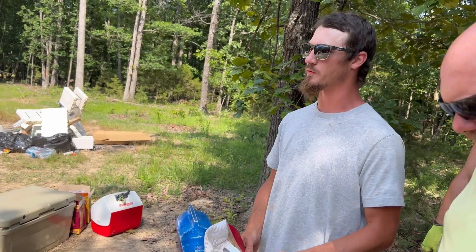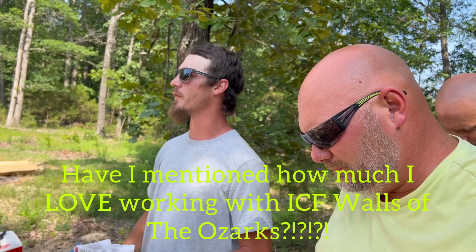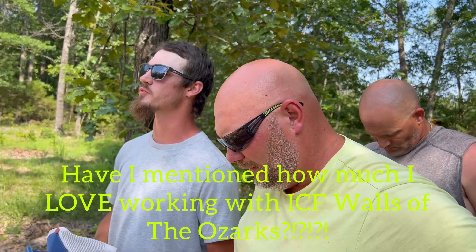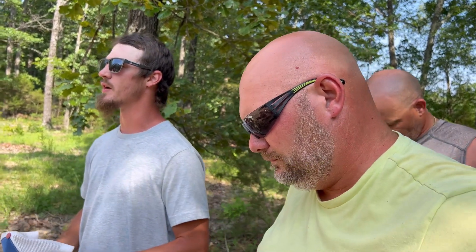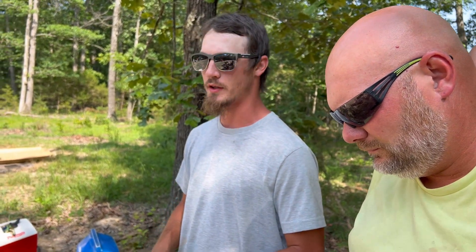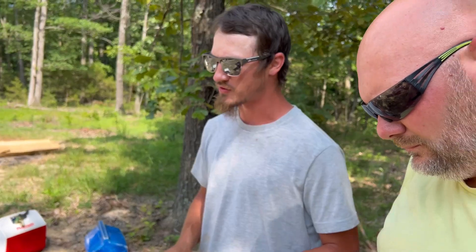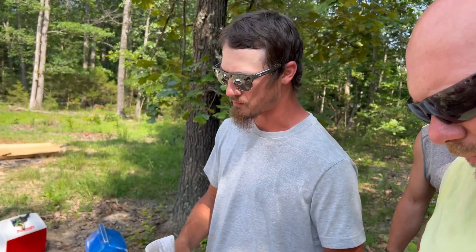We thank you for the gifts of today and for the opportunity to be provided for and to provide for our families out here. I just pray a blessing of safety and efficiency over this pour, that things would go smoothly and correctly, and that everybody would be mindful and at their best. Lord, we just give it to you and put it in your hands. We love and praise you, and in Jesus' name I pray. Amen.